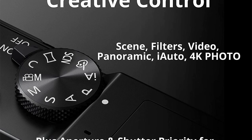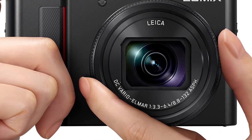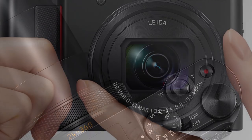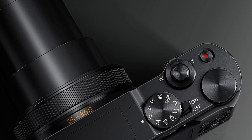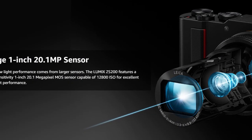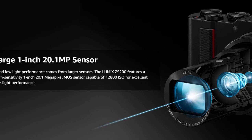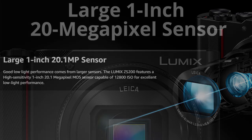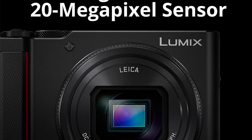Once you're done capturing your videos or stills, you can save them to the SD memory card and transfer them later to your smartphone using either Wi-Fi or Bluetooth. The Panasonic Lumix ZS200 is a high-quality, compact all-in-one. It's easy to use thanks to its user-friendly controls, and the 1-inch sensor delivers crisp shots of friends, landscapes, or even architecture. With its small size, it makes the ultimate travel companion.